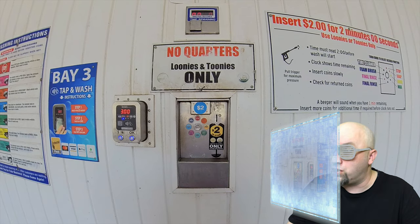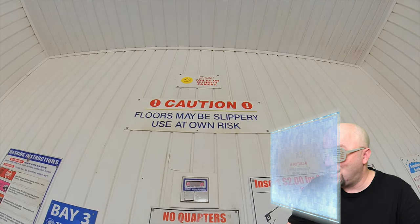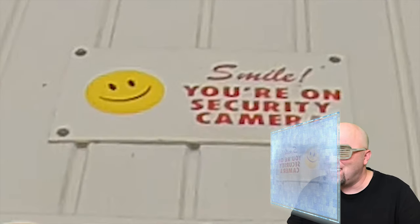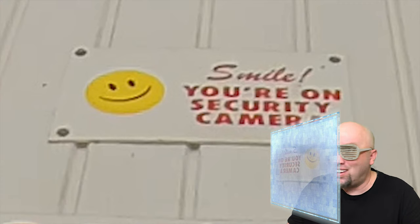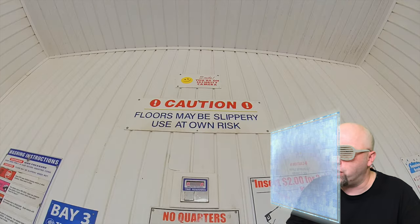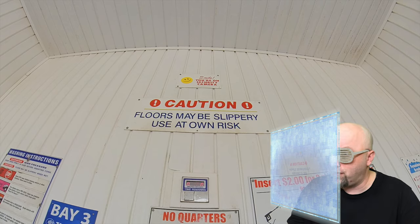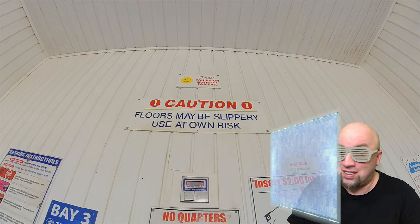I see an interesting sign — let's pause and zoom in to see what it says. It says 'Smile, you're on a security camera.' Little do they know they're on camera too! Below it also says 'Caution: floor may be slippery, use at own risk.' That's pretty funny.